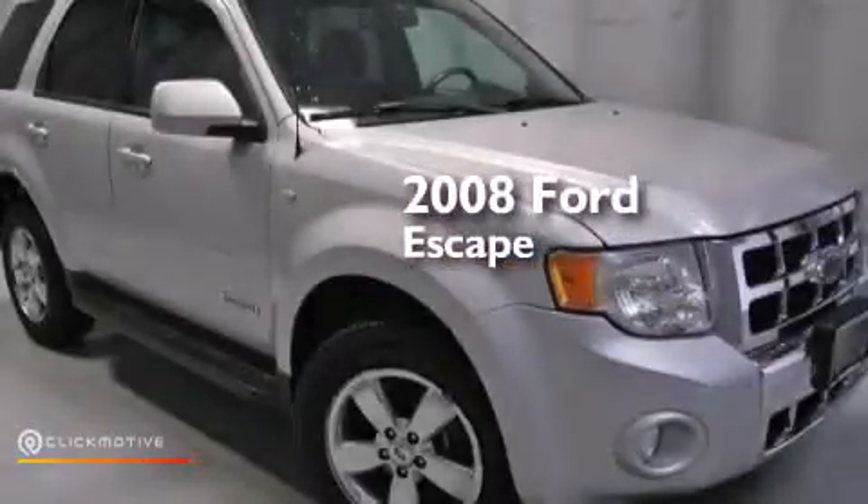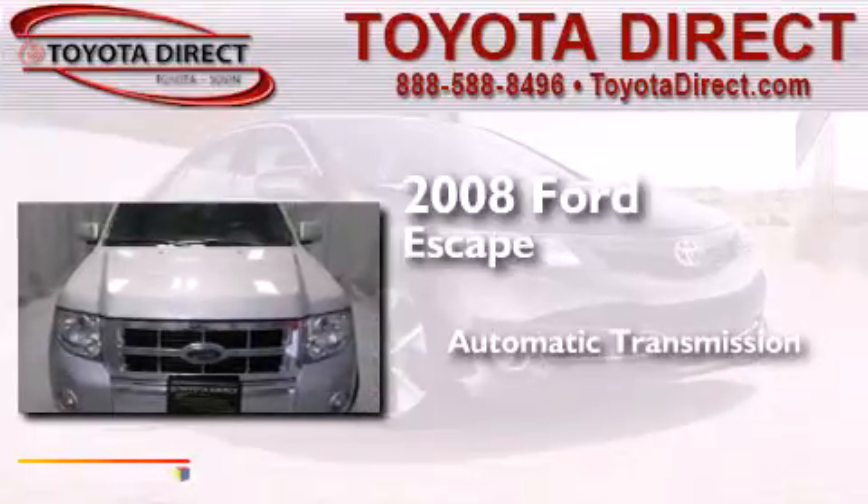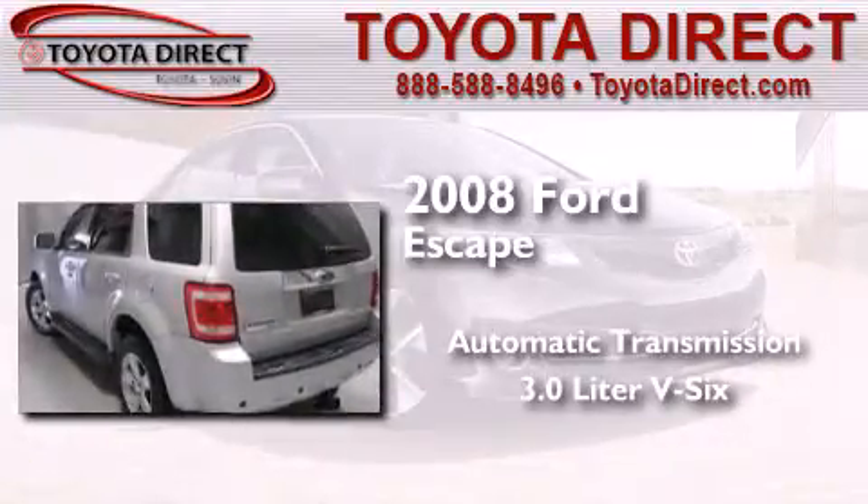This is a 2008 Ford Escape. This crossover has an automatic transmission, a 3.0L V6, and the added safety and control of four-wheel drive.